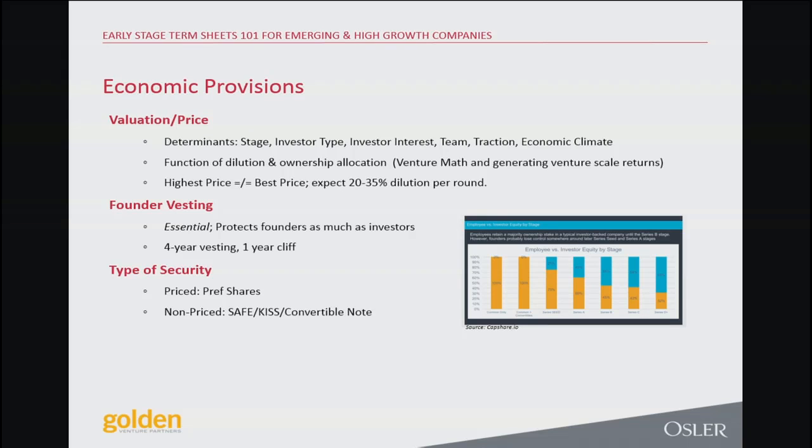Take money from the right investors at the right valuation — even if you have to take less, it's actually way more advantageous going forward. As seen in Silicon Valley the show, you can actually take less money. You've got to take the right amount, plan for contingencies, but don't take too much, and make sure you're taking it from the right investor at the right valuation.